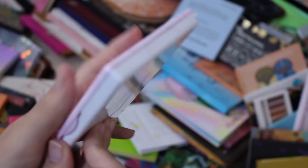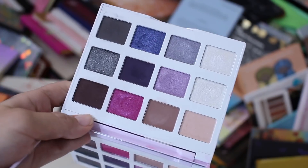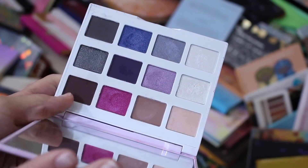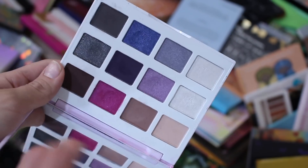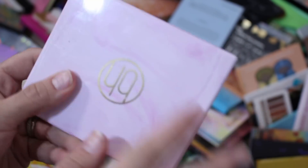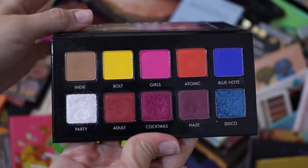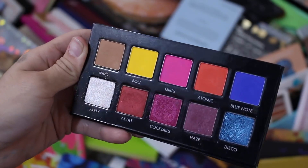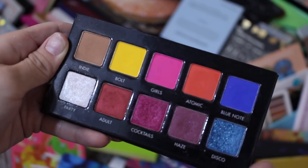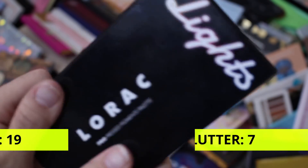This is BH Cosmetics — it's the Cold Stone palette, something I got in PR a long time ago. I remember just being okay with the formula, I wasn't too impressed. So I'm going to get rid of this especially since I have more current BH products which is a more accurate representation of their brand. This is Lorac Cosmetics Neon Lights palette. As much as I wish I really enjoyed this, I did not. Considering I have so many better palettes from indie brands to give me colorful looks and colorful eyeshadows, I'm going to go ahead and declutter this.